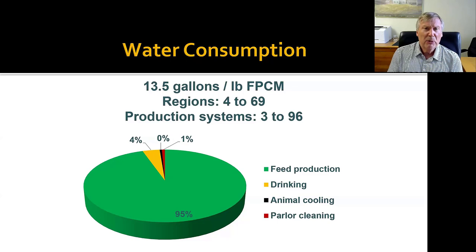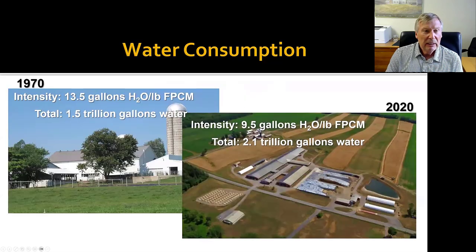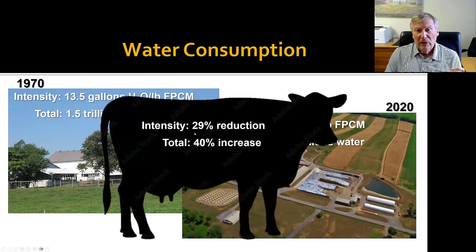In terms of water consumption, we found 13.5 gallons per pound of fat and protein corrected milk in the 70s, with much variation across regions and production systems — high numbers in the west, low numbers in the east — and again nearly all that water being used for irrigated feed crop production. Totaled over all milk, we went from 1.5 trillion gallons of water in the early 70s to 2.1 trillion today. By efficiency, the intensity has dropped 29%, which is good, but the total water input into dairy production — nearly all in the west — has seen a 40% increase.